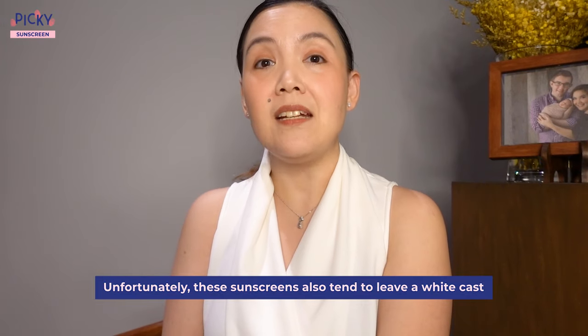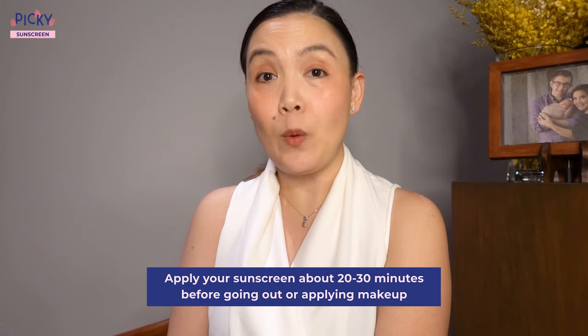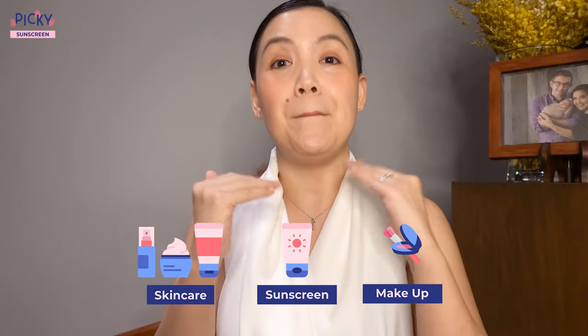Unfortunately, inorganic sunscreens also tend to leave a white cast. If this is a concern for you, it's probably better to go with sunscreens with organic filters. There are sunscreens that have a mixture of both, and you can choose whatever fits you best. Apply your sunscreens about 20 to 30 minutes before going out or applying makeup. It goes after all your skincare products but before your makeup — so the order is skincare, sunscreen, makeup.